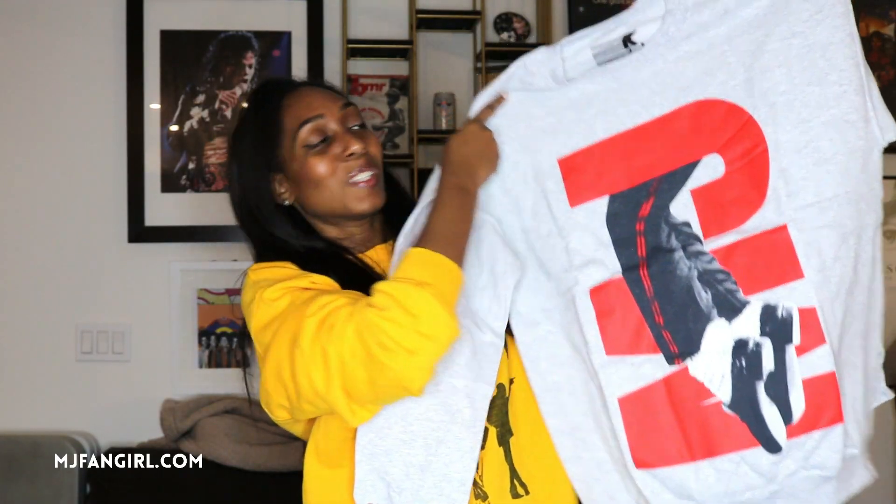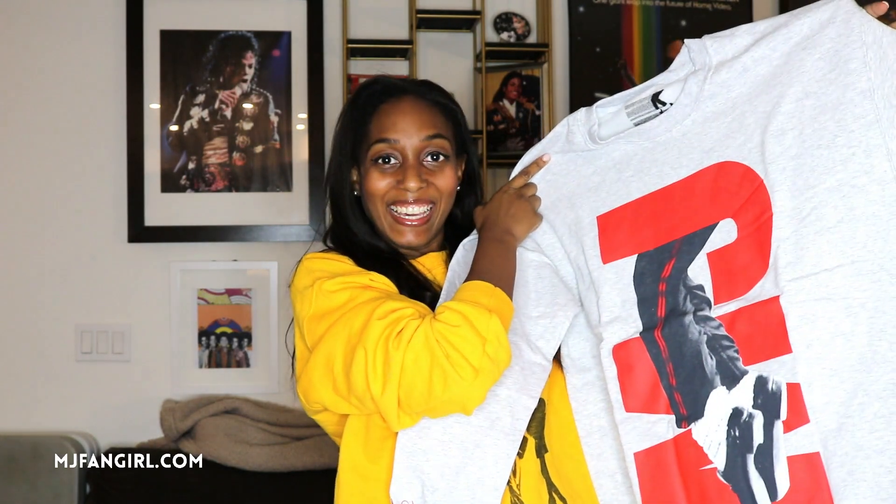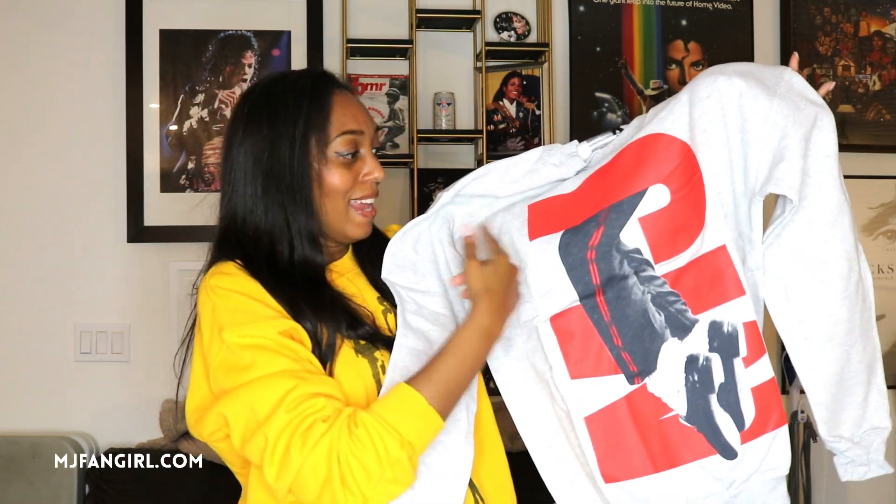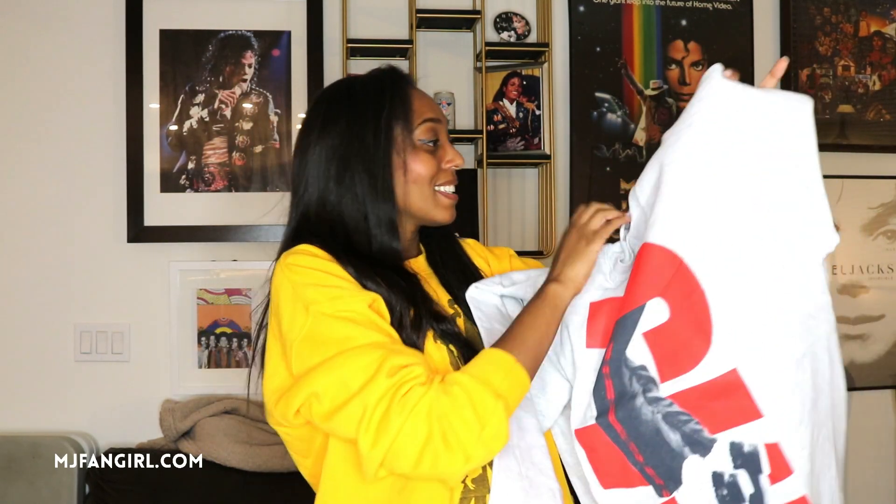Comment down below if you remember the Number Ones album. The Number Ones album comes with a lot of heavy thoughts — those of you who were around the day that album came out know what also happened on that day. It's one of my favorite Michael Jackson collections. I love 'One More Chance,' and when I saw this Number Ones inspired design I knew I had to jump on it. Oh my gosh, I love this — it has the same feet on the top, and then in this neon orange or red it has 'MJ.' This is lit. It's kind of worth the wait.